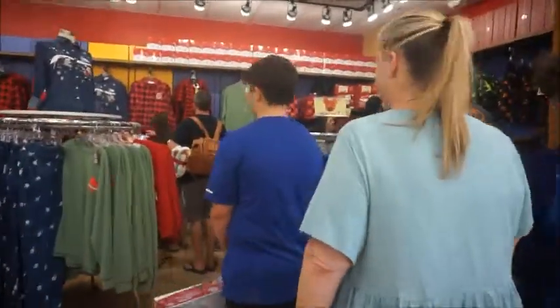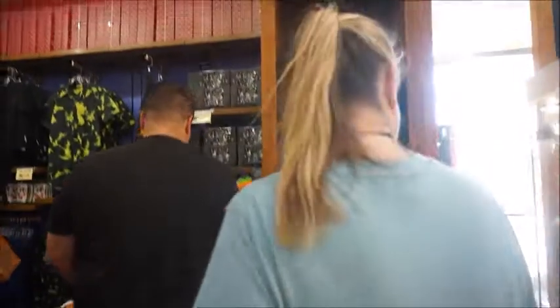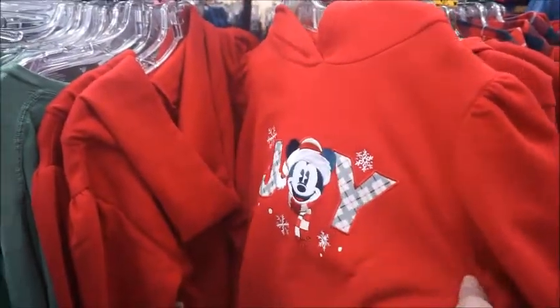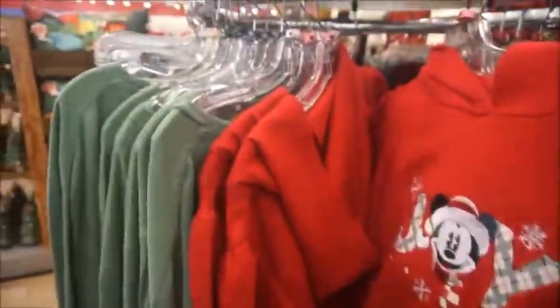Oh my gosh, this is like Halloween and Christmas heaven over here. Grab what you want to grab. The shirts are so cute. We panic shopped — we got our stuff because we were freaking out thinking stuff would start to get taken off the shelves.